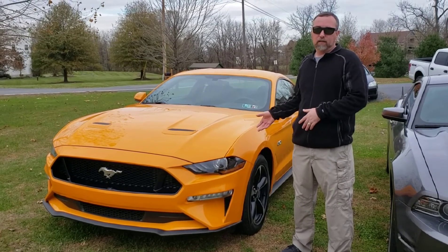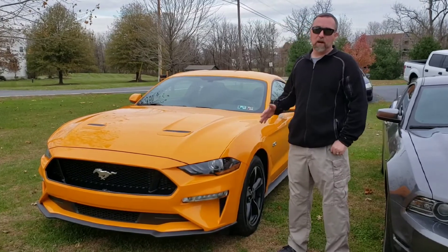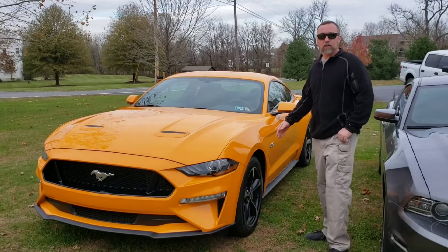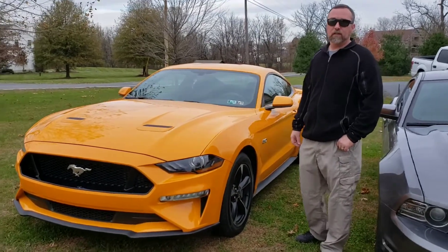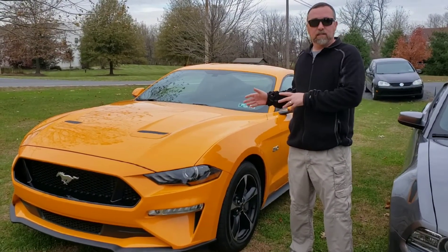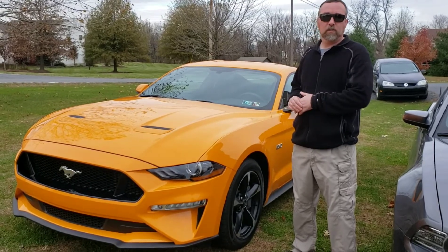It occurred late October into early November. As we're shooting this video we're about mid-November and we have the car back. Basically what occurred is they took the car for about a week and installed a series of different exhaust systems on it. We're actually going to have a video showcasing the exhaust that I chose to get finally installed in this car.